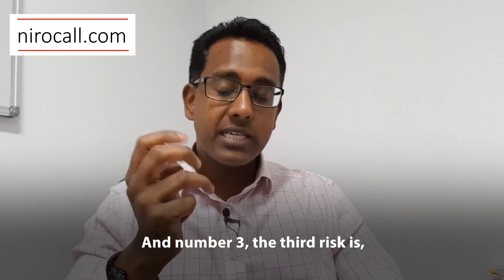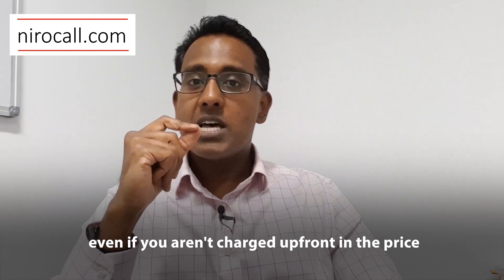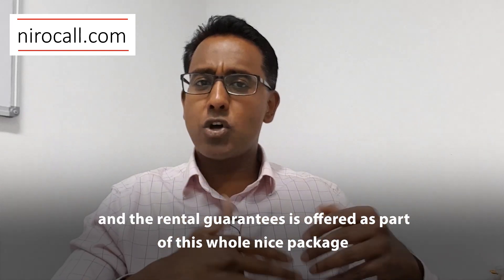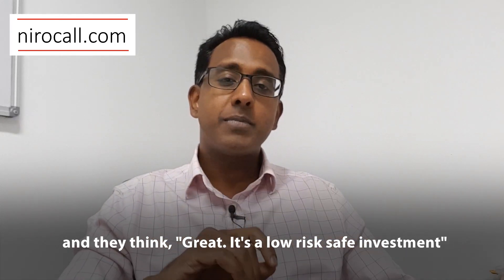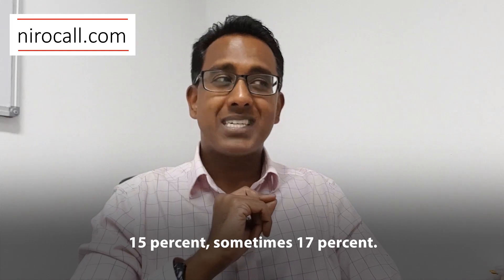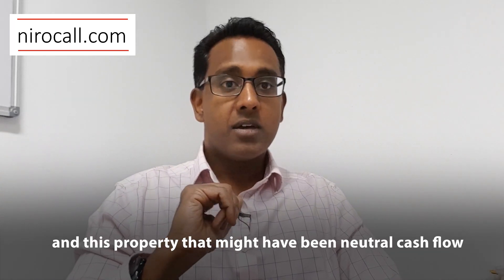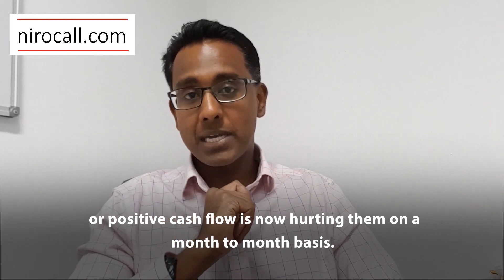Number three: even if you aren't charged up front in the price, you've got to look at your property management commissions. I've seen people who bought these properties where the rental guarantee is offered as part of a nice package, and they think it's a low-risk, safe investment — until they see that their property management commissions are 10%, 15%, sometimes 17%. All of a sudden, their cash flow has gone completely sideways, and this property that might have been neutral or positive cash flow is now hurting them on a month-to-month basis.